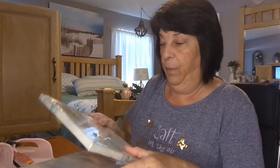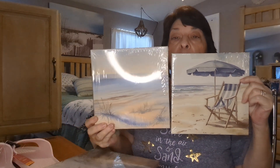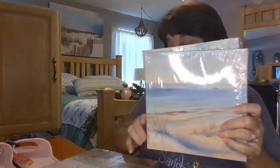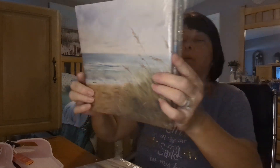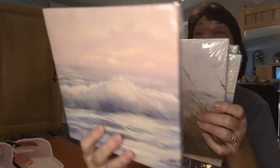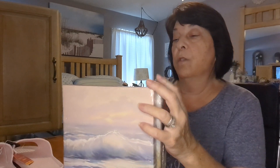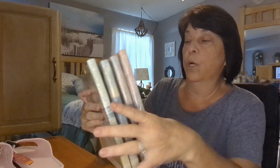Then I picked up some canvases — I got four of them. They're canvas beach pictures with pretty ocean scenes; this one has pinks, purples, and blues. I thought it would be pretty to put all four together in a big square arrangement in my bathroom.